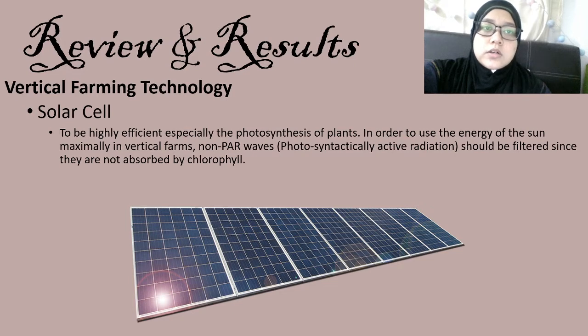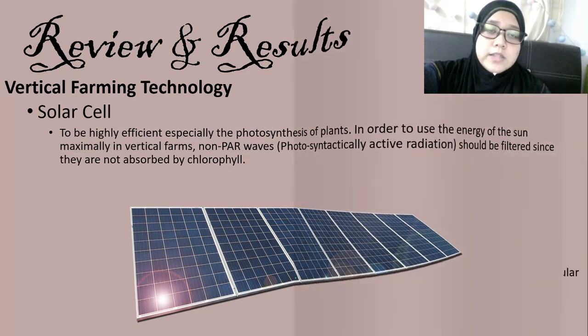There is also an option to use solar cells to be highly efficient, especially in the photosynthesis of plants, in order to use the energy of the sun maximally in vertical farms. The waves should be filtered since they are not absorbed by chlorophyll. Employing red and purple colors with the highest degree of absorption up to 535 nanometers as the basis of dye-synthesized solar cells can be a useful way to produce selected solar cells for plant growth.